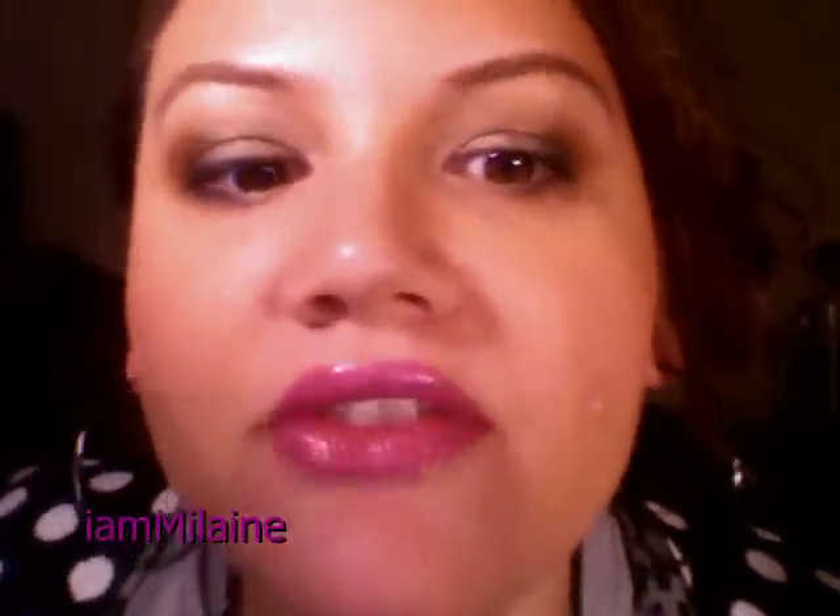Hey everyone, welcome to I Am Elaine, it's your girl Mimi. I'm really, really, really excited. First of all, I'm loving this little color. I don't know if you guys can see it — it's super gorgeous. It's from CoverGirl. I'm sure I'll have it in a favorites video because I've been wearing it like crazy. I just love the color.